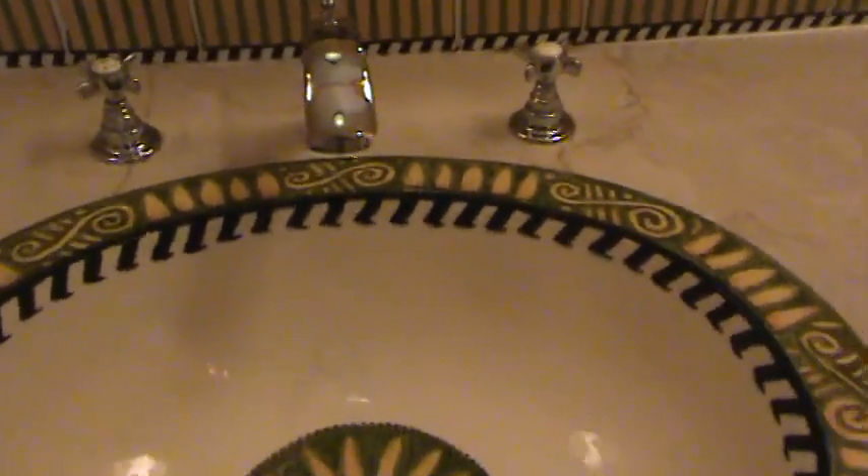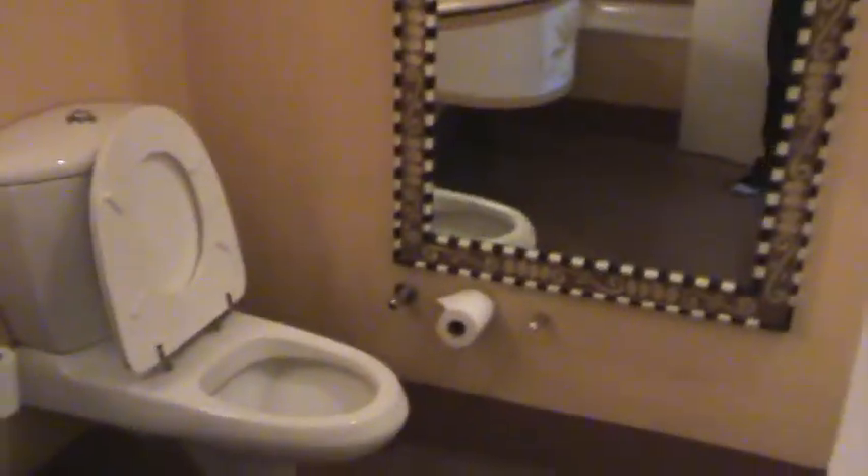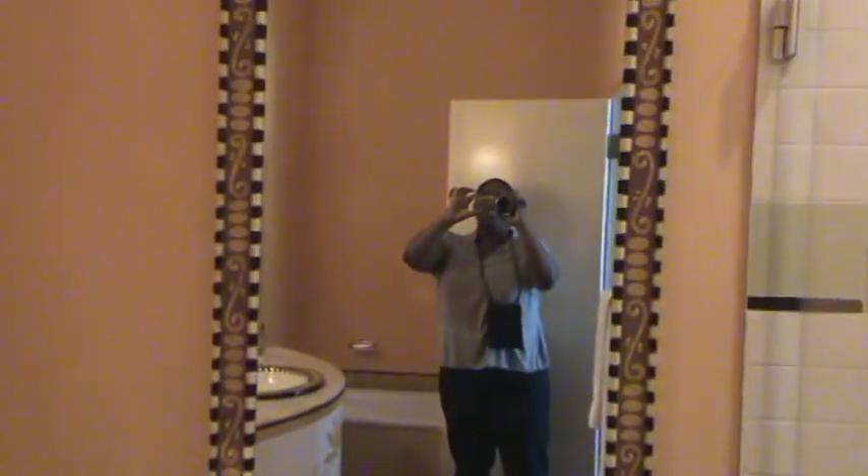We have just checked into our room at the Zambezi Sun Hotel. And unlike other tourists, this tour is starting in the bathroom because it's so beautiful. Look at the sink! Every toilet in Africa operates differently — that's a whole other story.